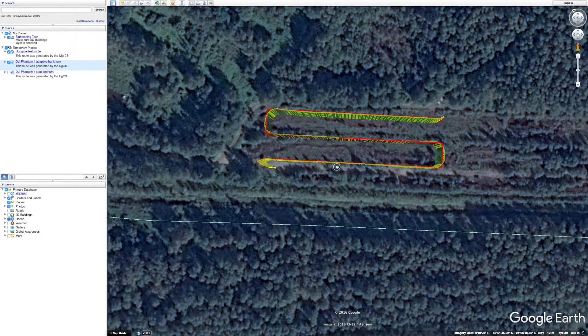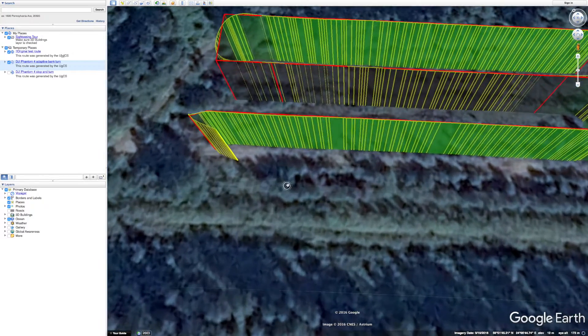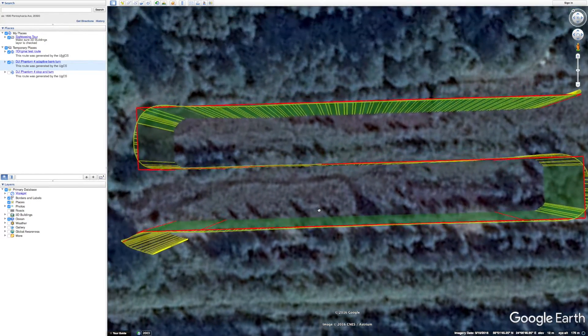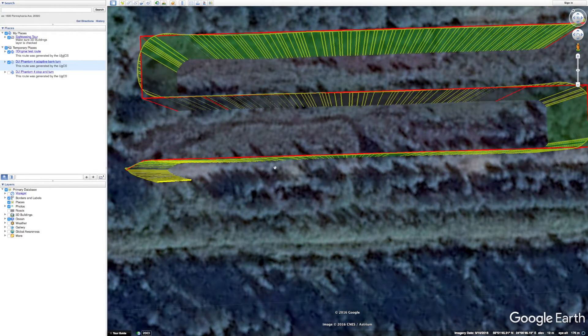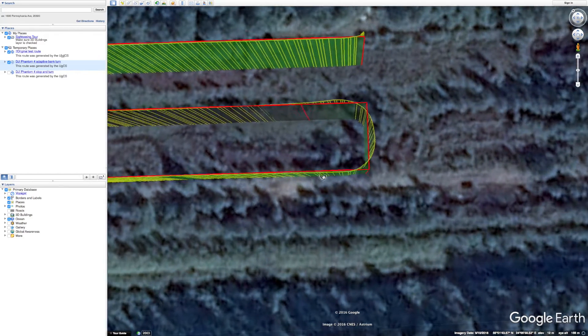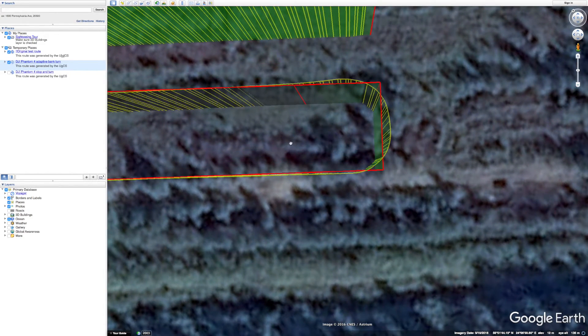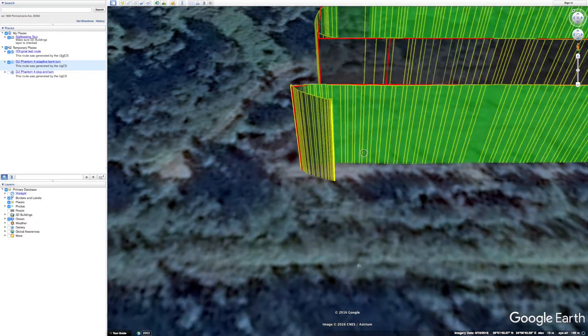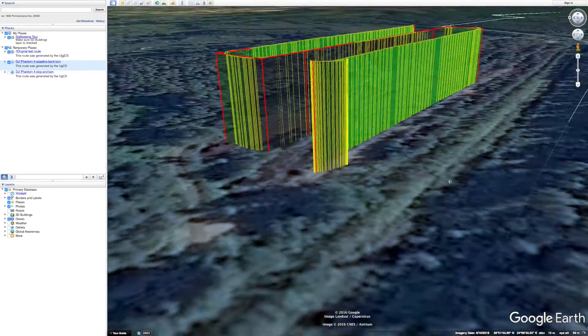And now let's take a look at how Phantom 4 performed when using the adaptive bank trajectory. Notice how the flight path is a lot smoother and the corners are rounded off. From a side view, you can see how the altitude compares to that of the test route.